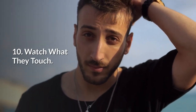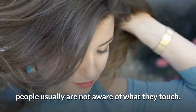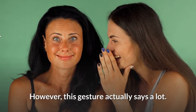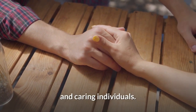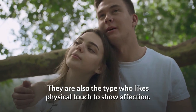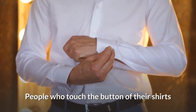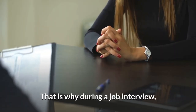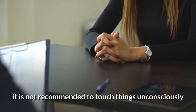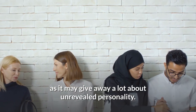10. Watch what they touch. An interesting part of body language is that people usually are not aware of what they touch. However, this gesture actually says a lot. People who touch your palm, hand or arm are warm and caring individuals — they are also the type who like physical touch to show affection. People who touch the buttons of their shirts or play with their ties show a lack of confidence. This is why during a job interview it is not recommended to touch things unconsciously, as it may give away a lot about unrevealed personality.